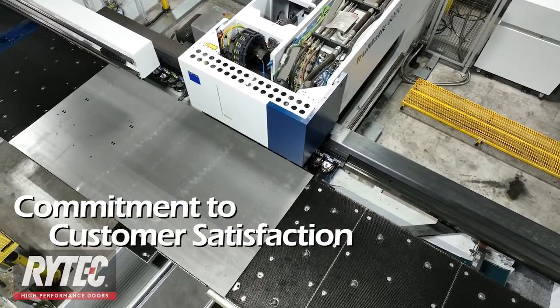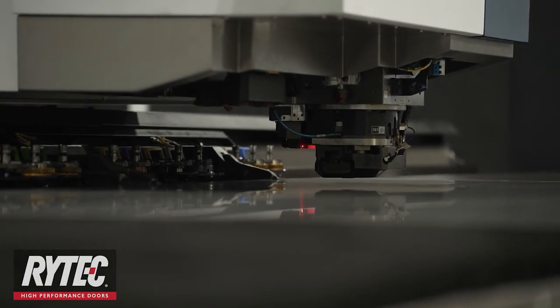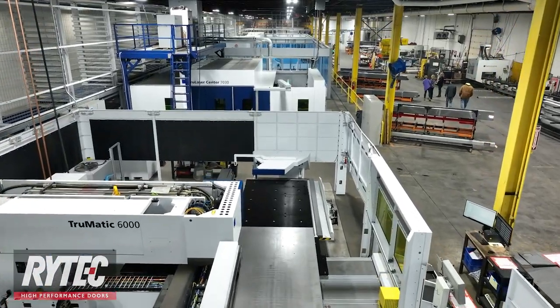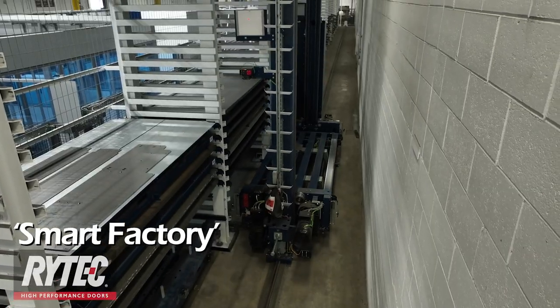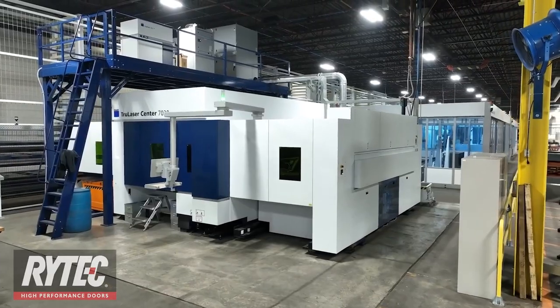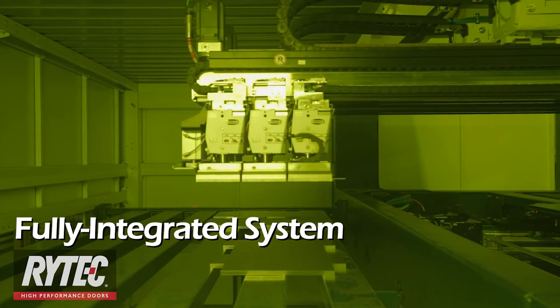At Rytek, our commitment to customer satisfaction has never been greater. In fact, it's why we're continuing to invest in innovative technology and manufacturing operations in our smart factory. Fully automated equipment with integrated material transfer and storage towers have been added to Phase 1 machinery. The result? A fully integrated system of seamless operations.